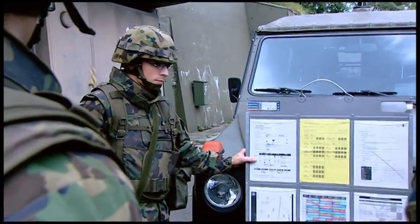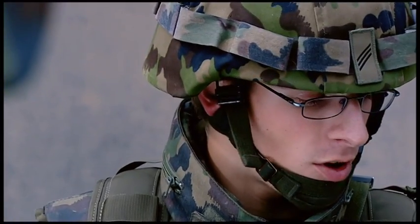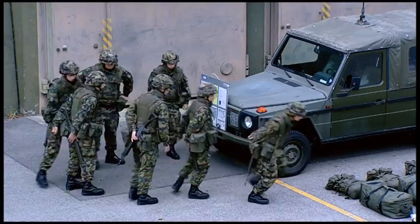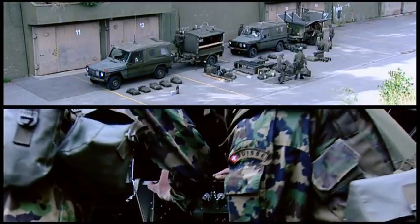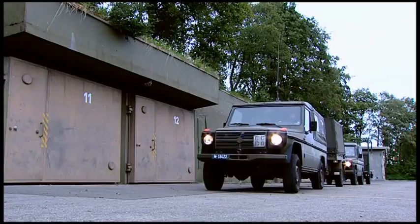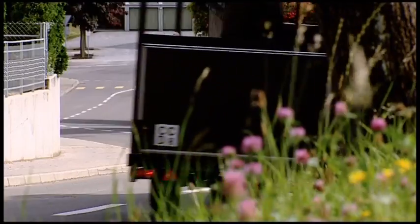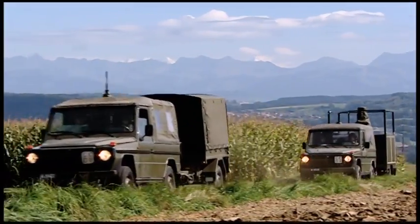The Stinger alerting system is used by an observer group consisting of a group leader and six observers. The complete Stinger alerting system and the rest of the equipment can be loaded on two cross-country vehicles with trailers. Fully equipped, the observer group is able to carry out their mobilized mission autonomously, round-the-clock, for several days.